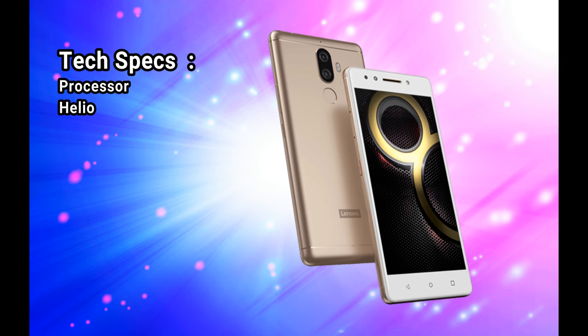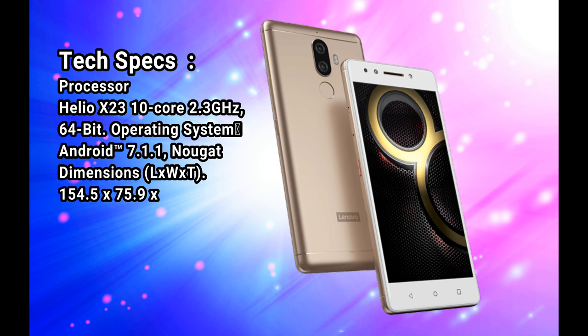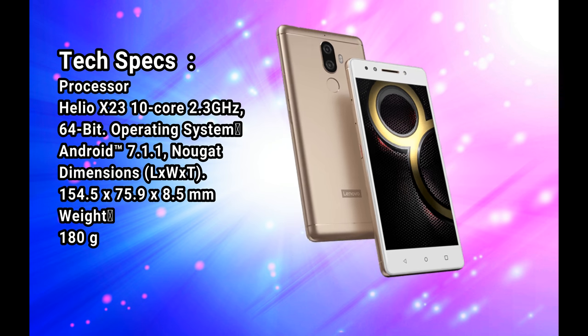Tech specs. Processor: Helio X23, 10-core, 2.3GHz, 64-bit. Operating system: Android 7.1.1 Nougat.